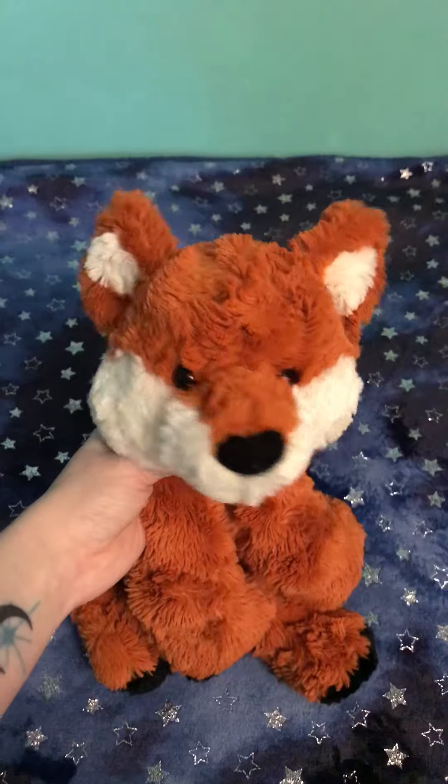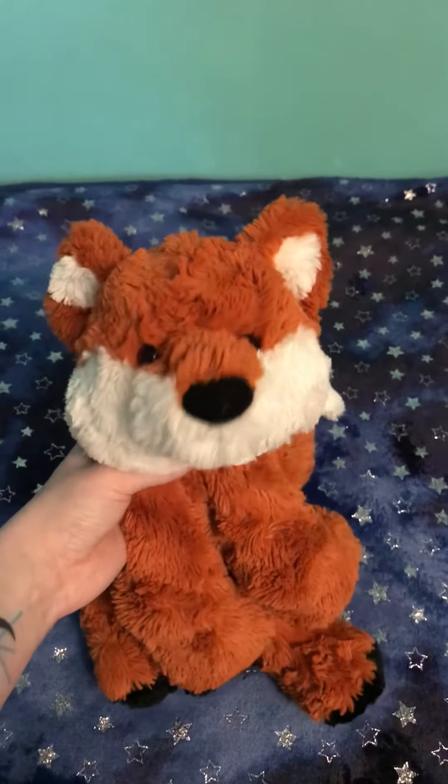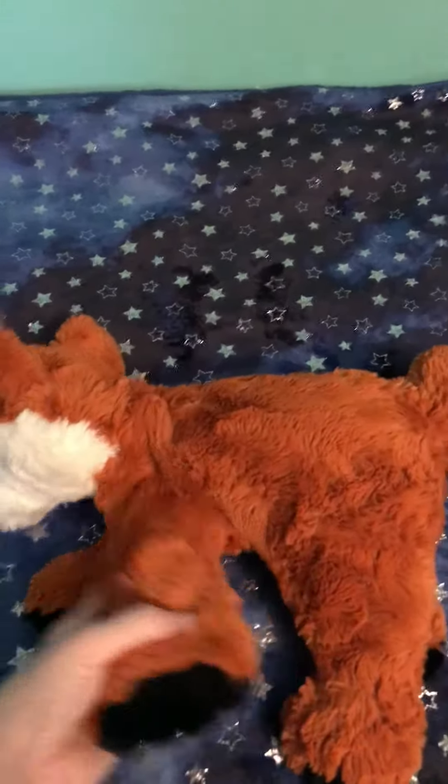He comes in two different sizes, this being the larger version. There's a smaller version, not by much, just by a few inches. Price-wise, it's a good price for the quality.